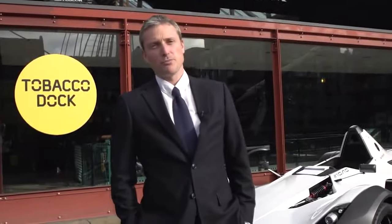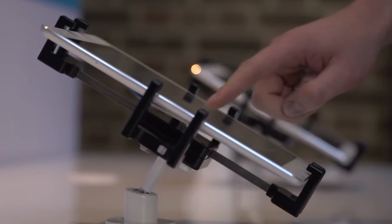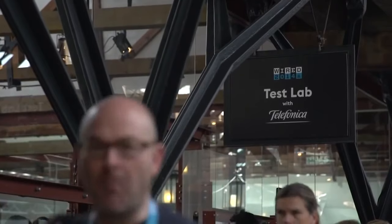Hello, I'm Jeremy White. I'm Wired's product editor. I get to play with all the physical products that appear in Wired and curating the test lab.